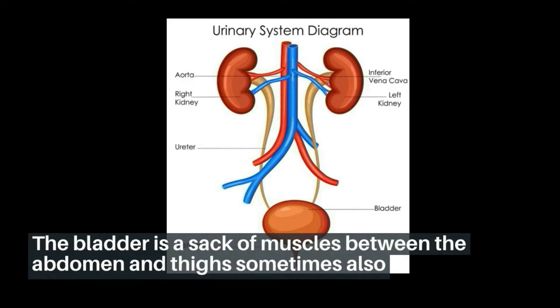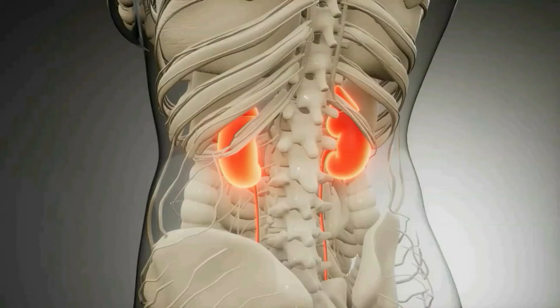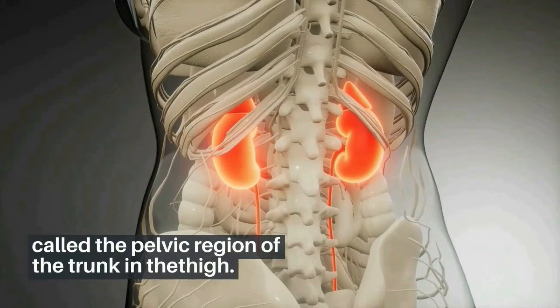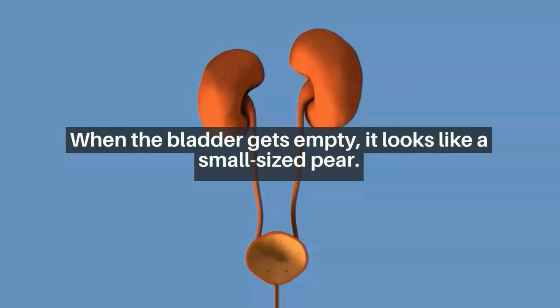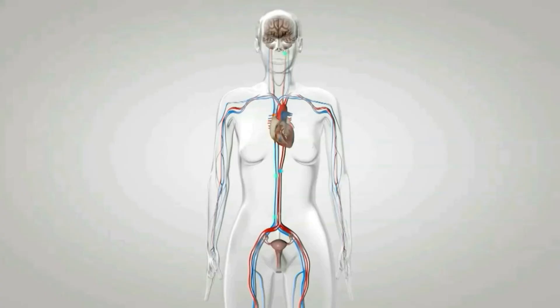What is the urinary bladder? The bladder is a sac of muscles between the abdomen and thighs, sometimes also called the pelvic region of the trunk. When the bladder gets empty, it looks like a small-sized pear.